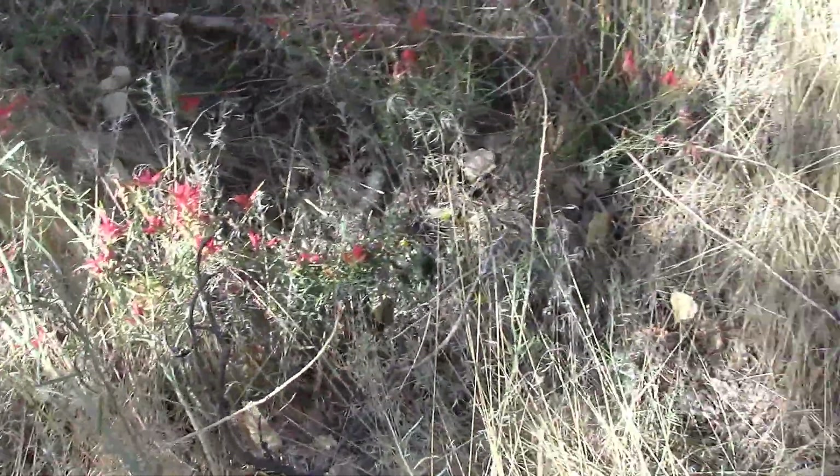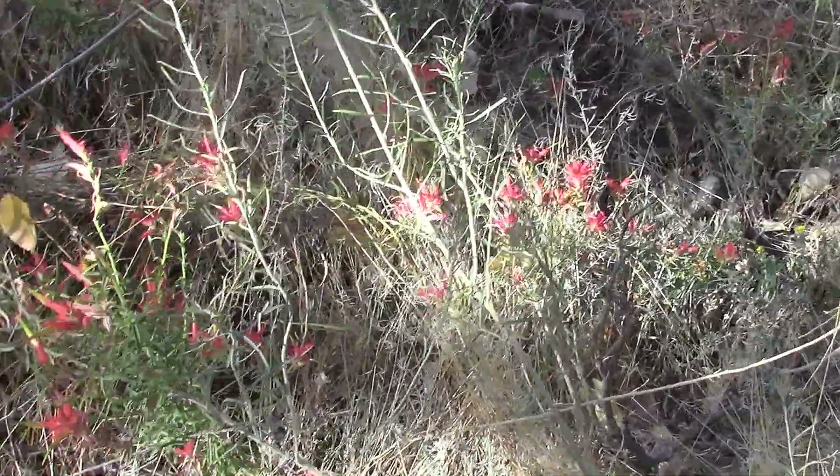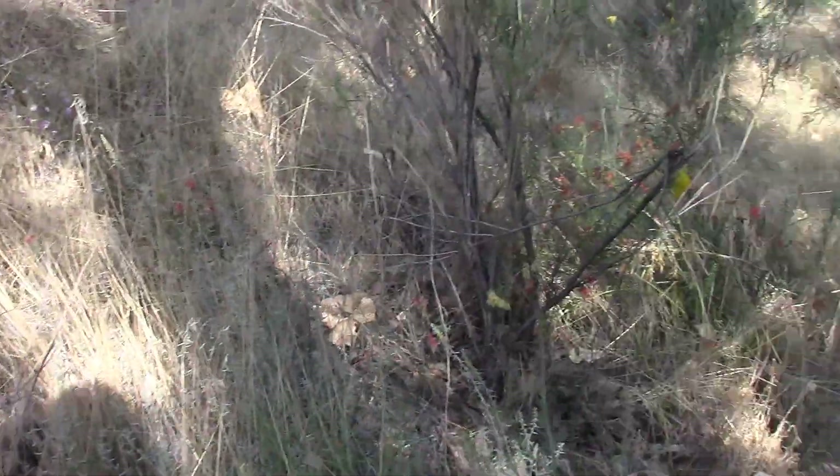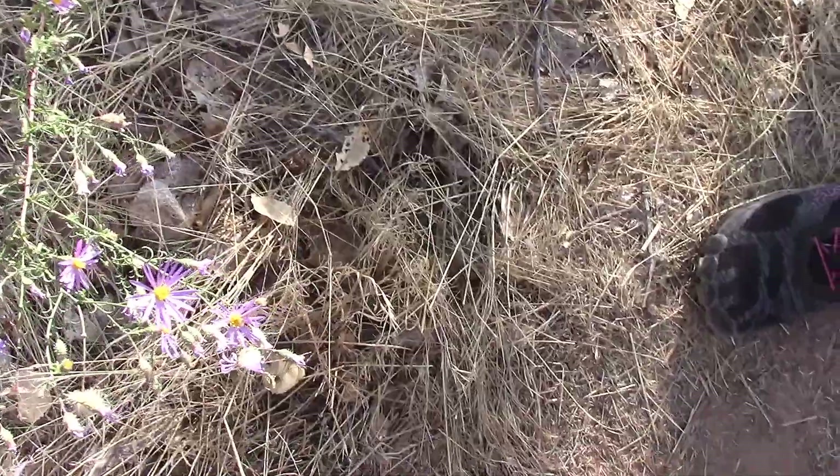Desert flowers — you've got pink ones and there's some yellow ones. There's the little purple ones that we saw last time when we were that way. Oh yeah, there's some purple ones down here too.